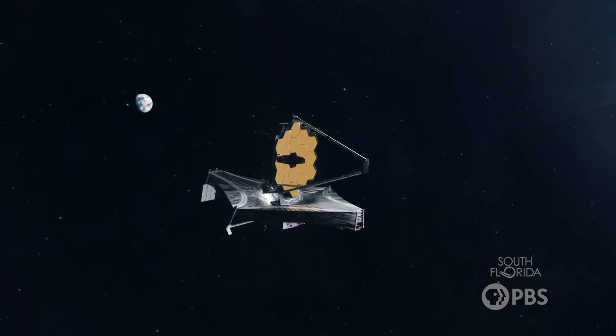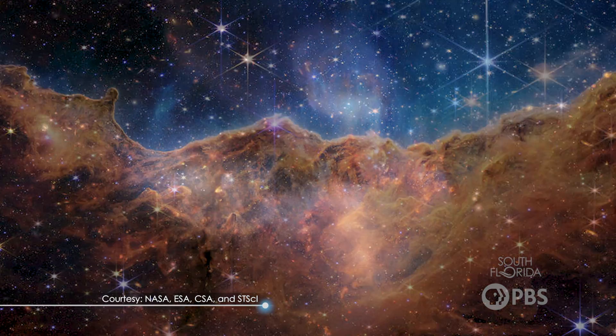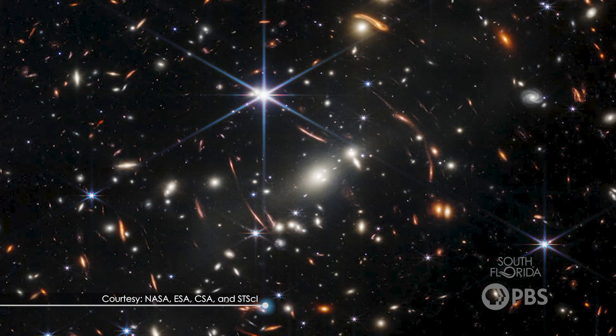Overall, this incredible engineering has made for a really cool looking telescope, which has already started sending us some really cool looking images. I know we can only see those images on a computer, but either way, keep looking up.